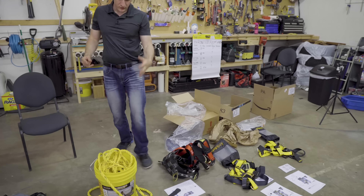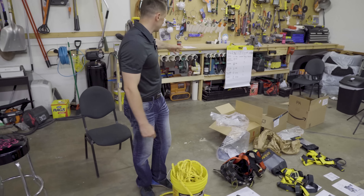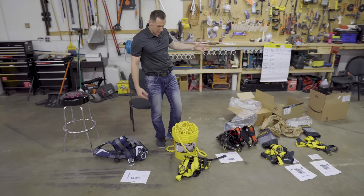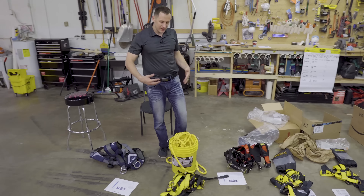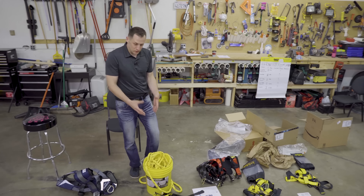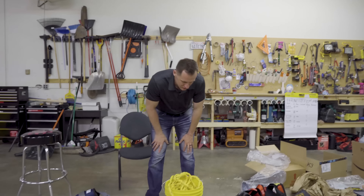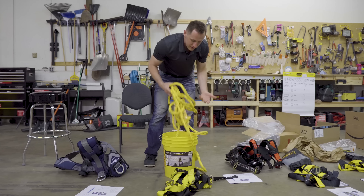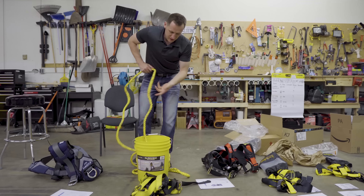Out of all the bags here, the only one that came with a rope is the $99 Guardian one. That's one of the reasons I gave them five stars in package — I get it that you as a roofer probably already have ropes, but if I spent $99 and it comes with a rope in the bucket, I'm going to choose this any given day.